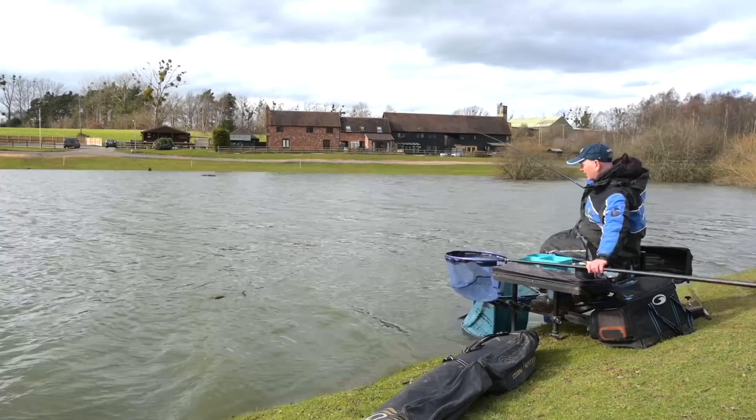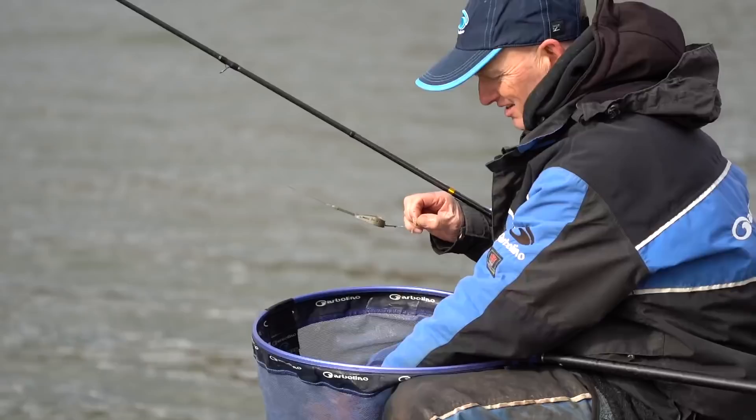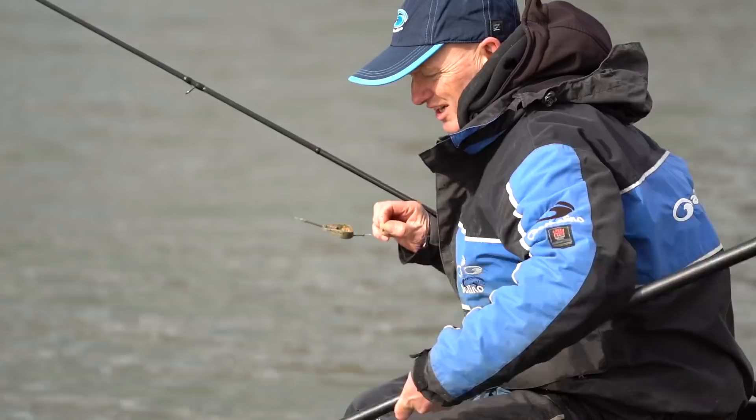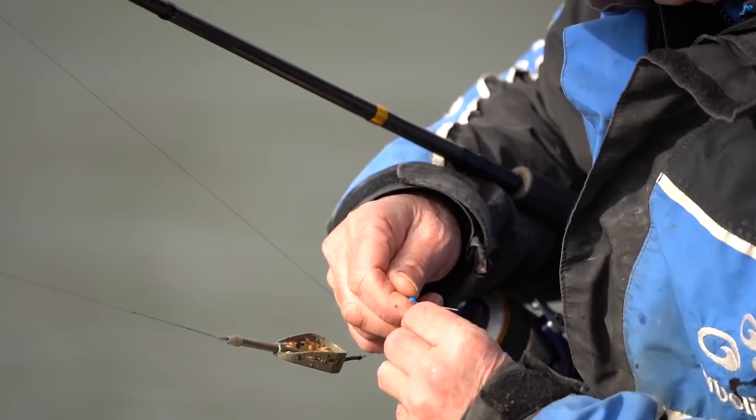And there's one — oh, straight away. Instant. Lots and lots of F1s there, but the carp seem to come in in bursts. You get two or three F1s — and this is probably one of the smallest F1s I've had today. Then all of a sudden the silly rattles where the F1s are hitting your feed seem to stop and you start to get a few big twangs on the tip. And that's when the carp move in.